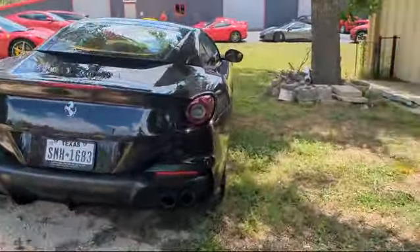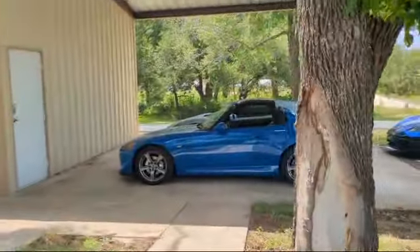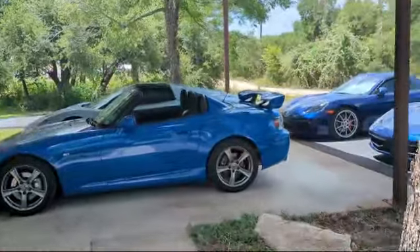Whatever this is, guys — this is Megan's apathetic car reviews because I don't even know what I'm looking at.